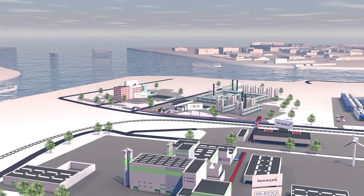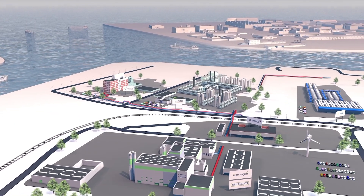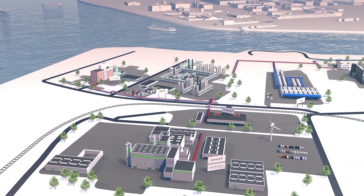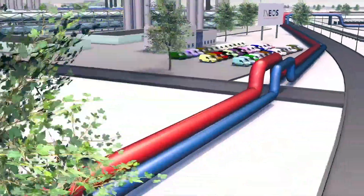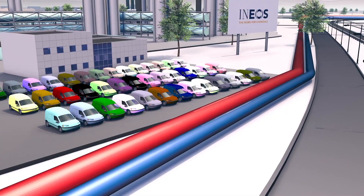The steam is generated from the incineration of waste. From here, Ecluse transports the steam directly to neighboring companies. The steam has a temperature of around 400 degrees Celsius and a pressure of approximately 40 bar.